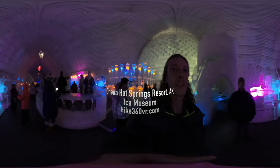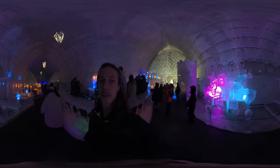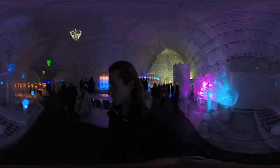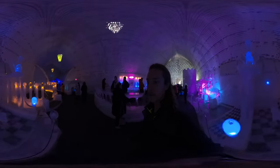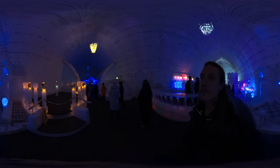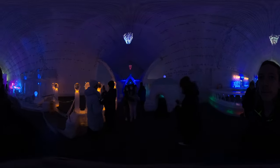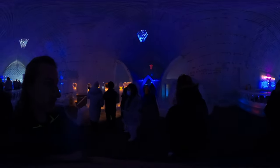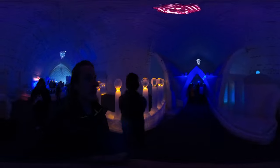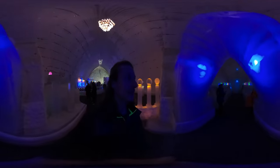We are in the Ice Museum at China Hot Springs Resort. Do look around. This is all ice — everything you see is made of ice.